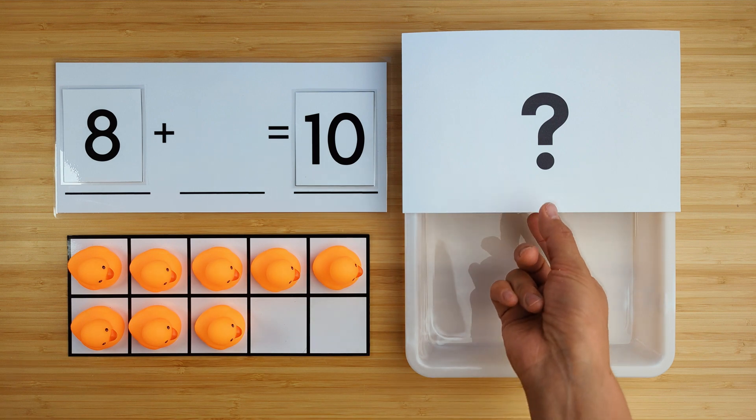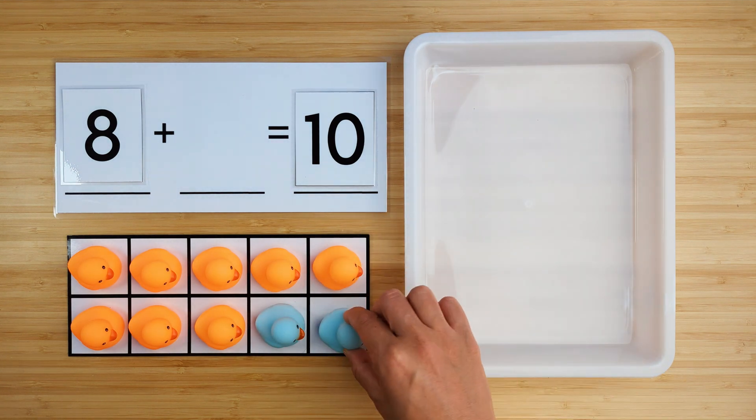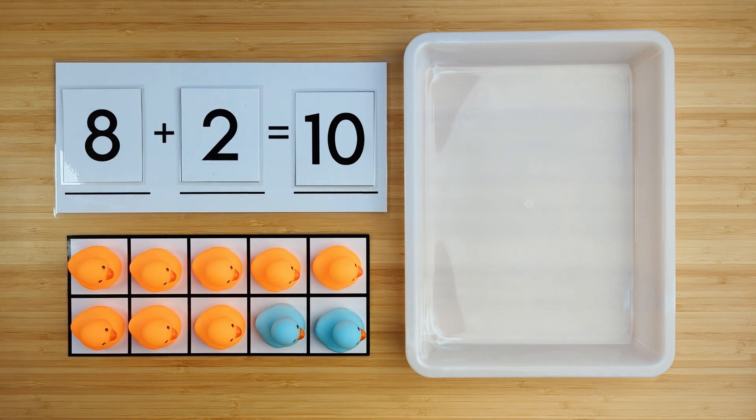Let's find out. One, two. There were two ducks hiding. Eight and two make ten. Nice job. Let's try another one.